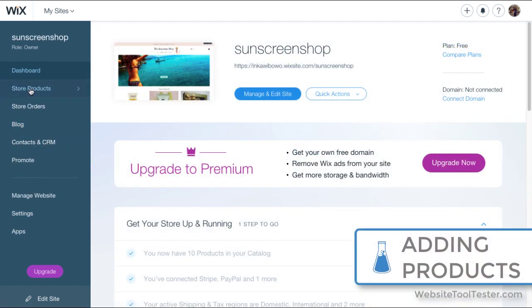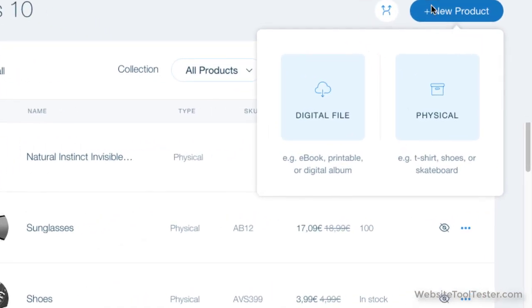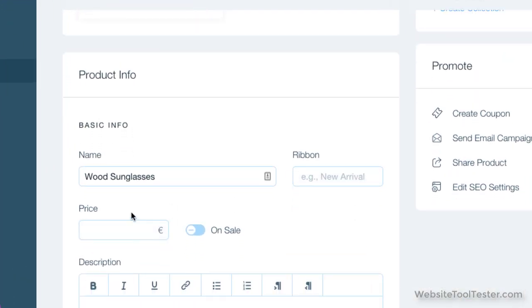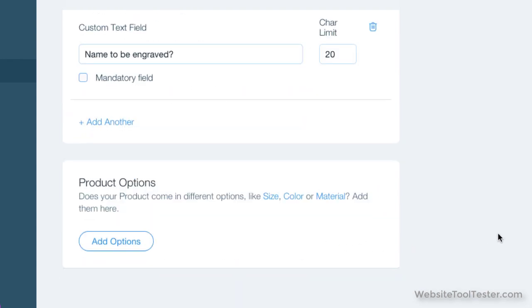Adding a product is easy and it's all done through the store dashboard. You have options to sell a digital file or physical product, add images and edit your product information. Other useful features include inventory tracking, adding SKUs, and adding custom text fields to let customers personalize their product. You can also add product options such as different sizes or colors, so there's quite a deep level of customization available here.